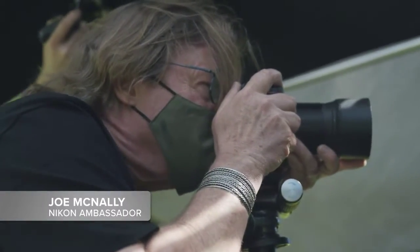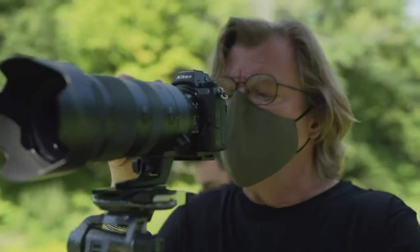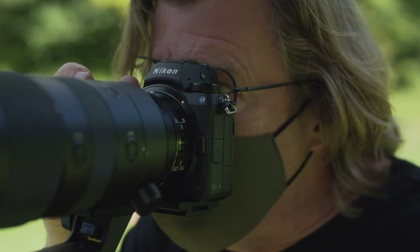Hi, I'm Joe McNally, Nikon Ambassador. We're working today with the next generation of Z cameras, mirrorless cameras in the Nikon system. We're working with the Z7 II.